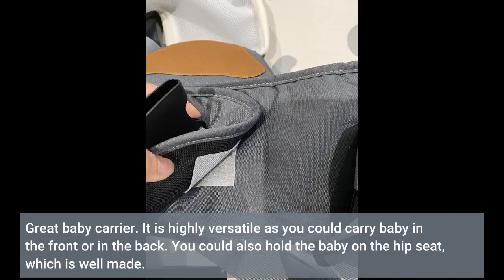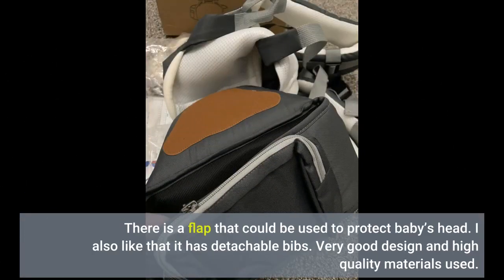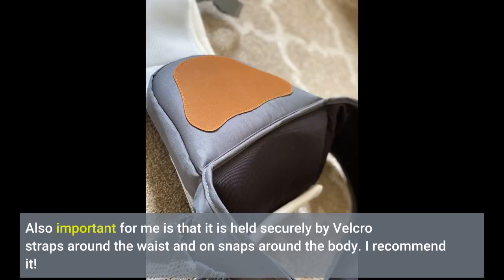Great baby carrier. It is highly versatile as you could carry baby in the front or in the back. You could also hold the baby on the hip seat, which is well made. There is a flap that could be used to protect baby's head. I also like that it has detachable bibs. Very good design and high quality materials used. It is held securely by Velcro straps around the waist and snaps around the body. I recommend it.